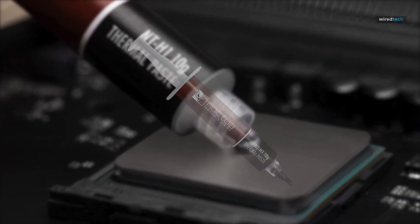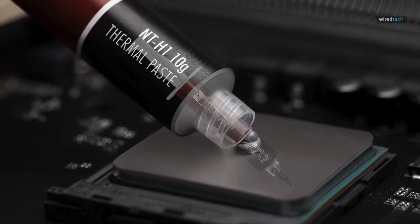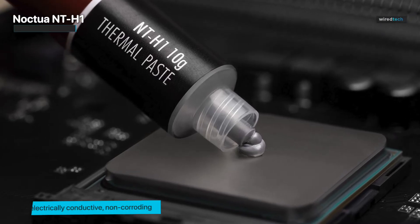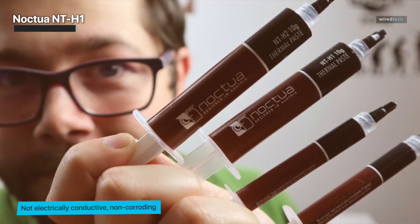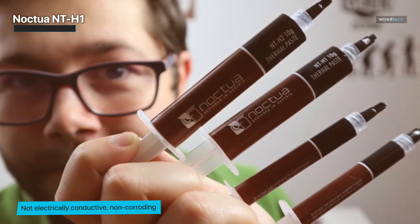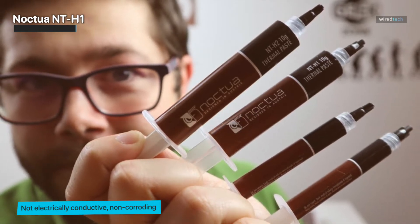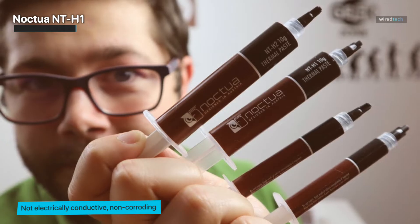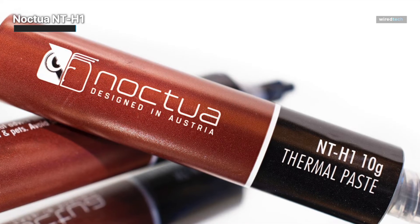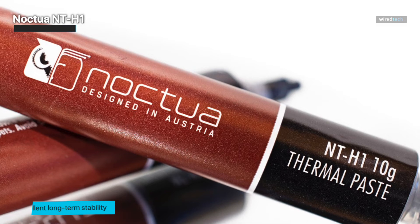Noctua NT-H1 Pro-Grade thermal compound paste is the best budget thermal paste. Despite being easy on the pocketbook, the premium-grade hybrid compound ensures optimal heat transfer between the processing unit — both on the CPU and GPU — and the heat sink. Most thermal pastes usually start becoming less efficient within the first two to three years, whereas this paste will normally last five years before initial efficiency starts deteriorating. However, while the paste is quite durable when applied, it will usually dry out in two to three years inside the syringe.